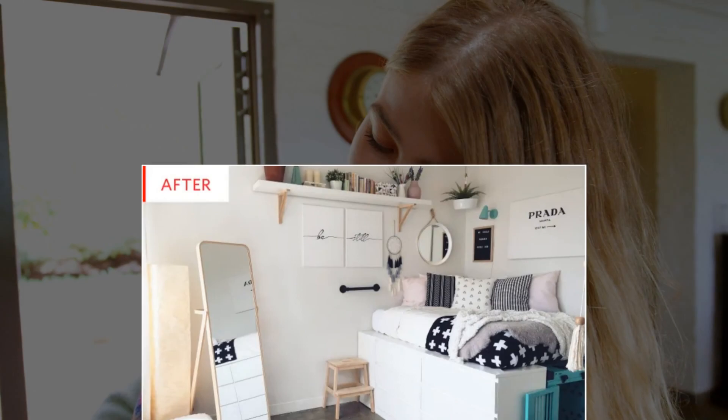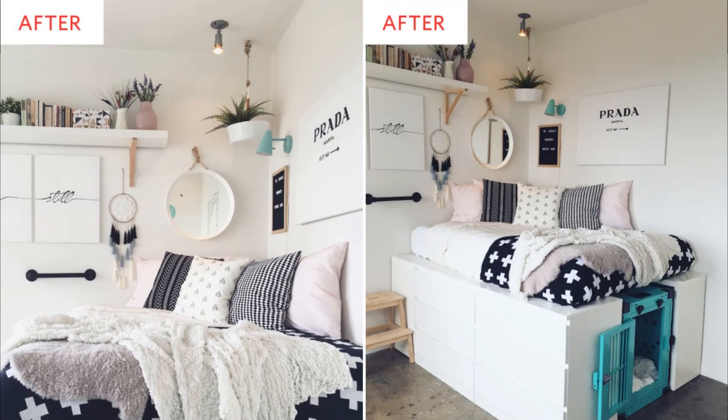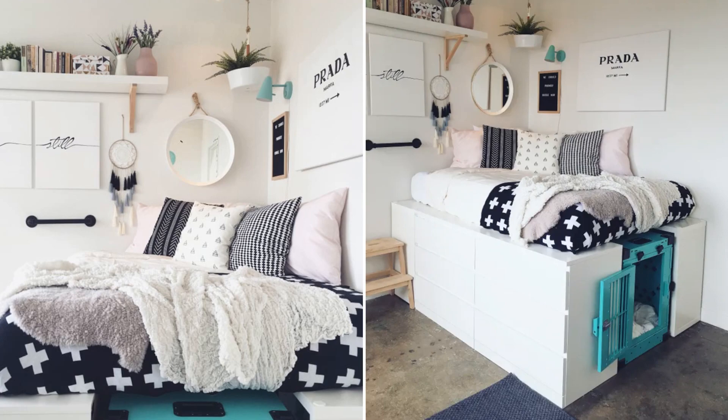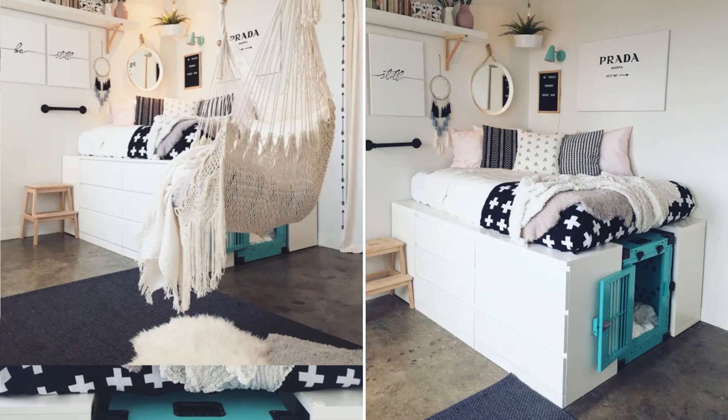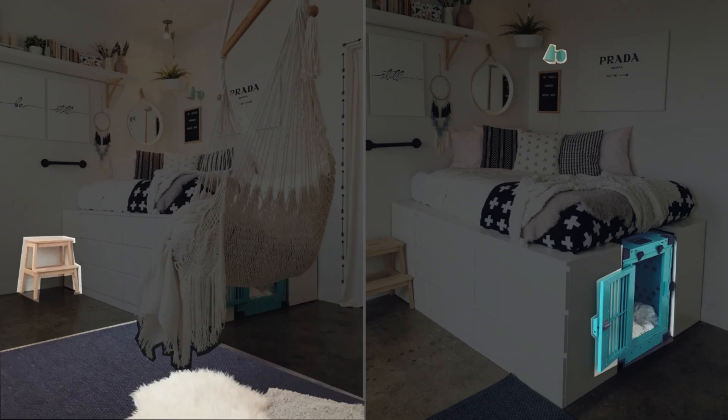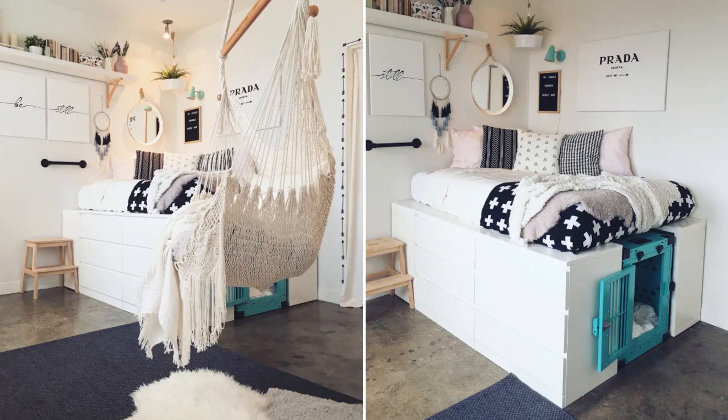Inspired by a college student's dorm room post, Erica crafted her bed frame with Malm dressers and Kallax units. The result? Storage galore, cubbies for books, and an adorable dog crate hideaway for Deacon — plus a hammock for some fur-ious relaxation. Erica elevated the room's ambience with pops of teal, a darling stool, a reading light, and layered rugs for added snuggliness. Now that's what we call a fetching makeover.